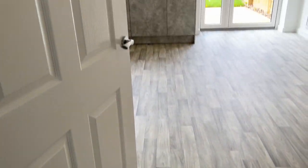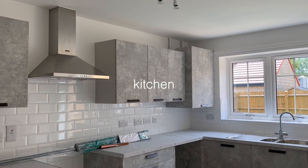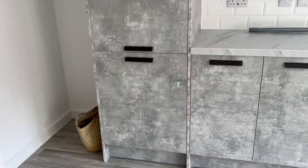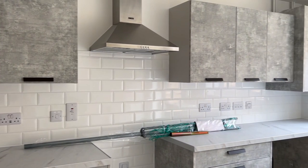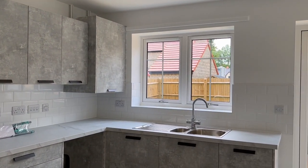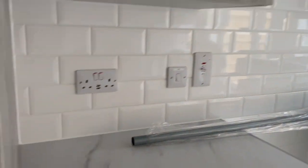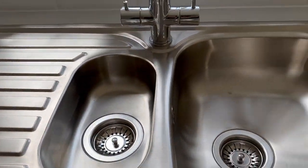Here we go into the kitchen. Oh my gosh, I'm so in love with the kitchen. That's where the fridge is going to go, and then we have a double cupboard here — it's beautiful. We've got quite a lot of worktop area. How gorgeous are these tiles? We've got lovely big drawers and that will be where the washing machine goes.